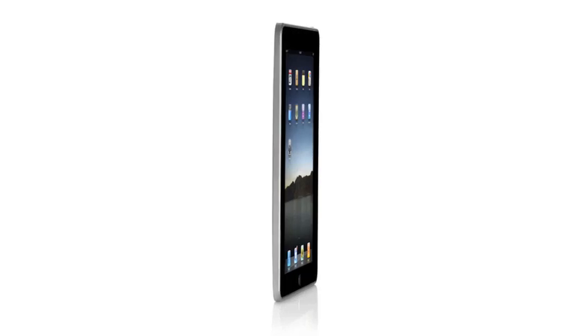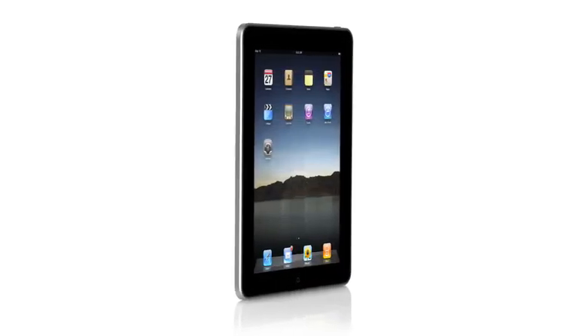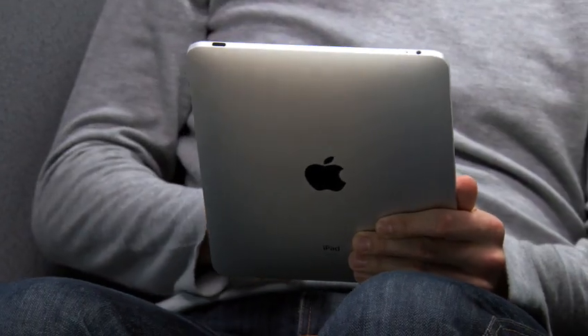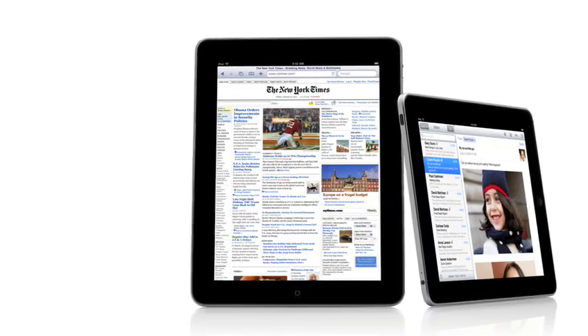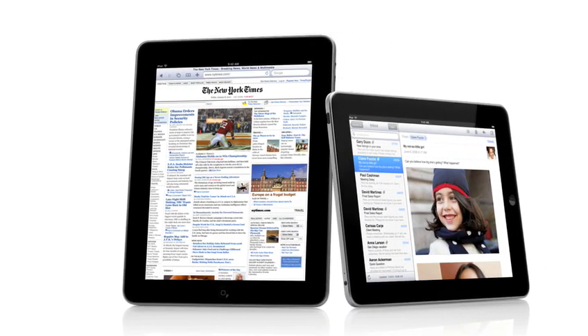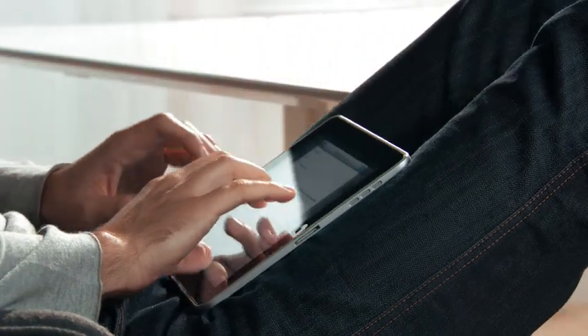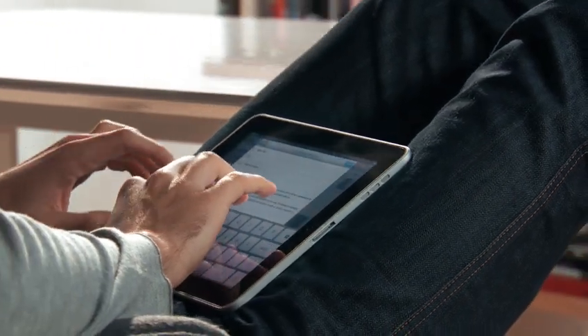One of the most important features we designed in the iPad was an affordable price. Usually when you get the brand new, latest technology, it starts at a high price, and over time it gets more affordable, it works its way down. We wanted to do it differently. We wanted to take all this advanced technology of hardware and software, do everything we could to get it into the hands of as many people as possible, right from the start. The iPad starts at just $499. That's really exciting.